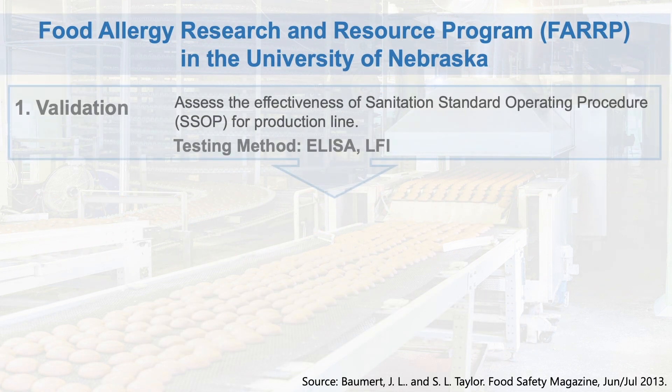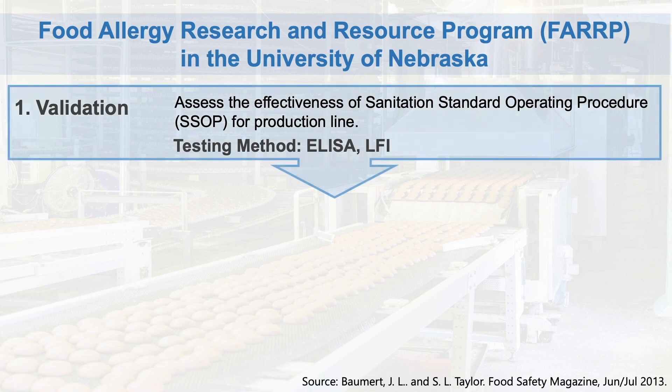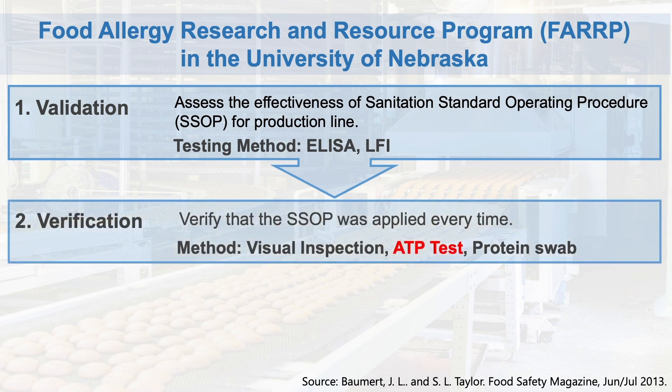It is important to use validation testing — ELISA or LFI — on a regular basis, combined with daily testing using ATP. The University of Nebraska notes that once the validation of the sanitation standard operating procedure (SSOP) for the production line is set, verification of the SSOP should be applied at every procedure.